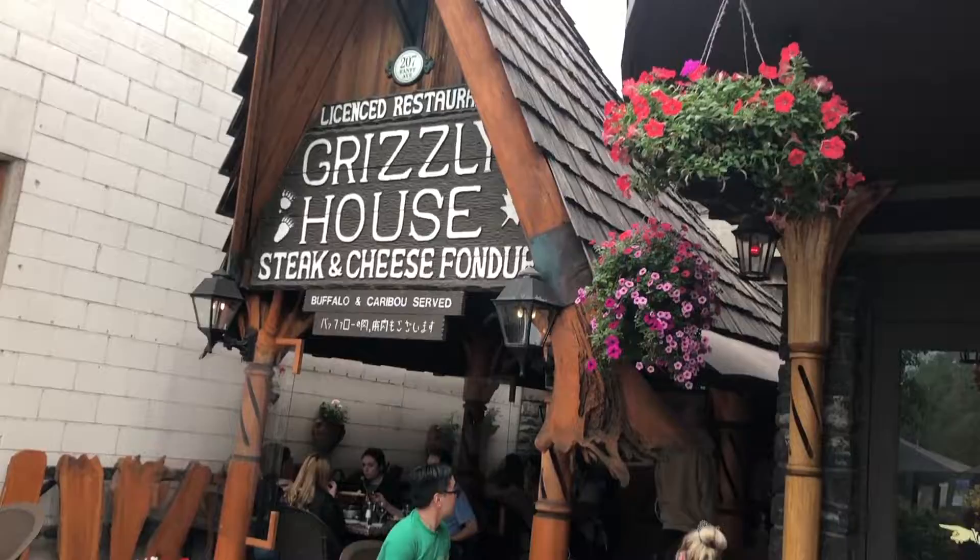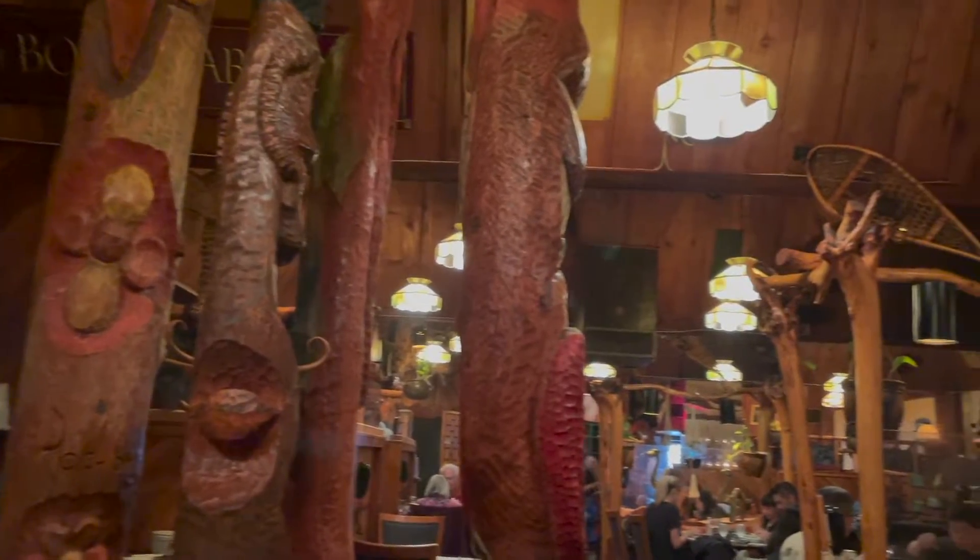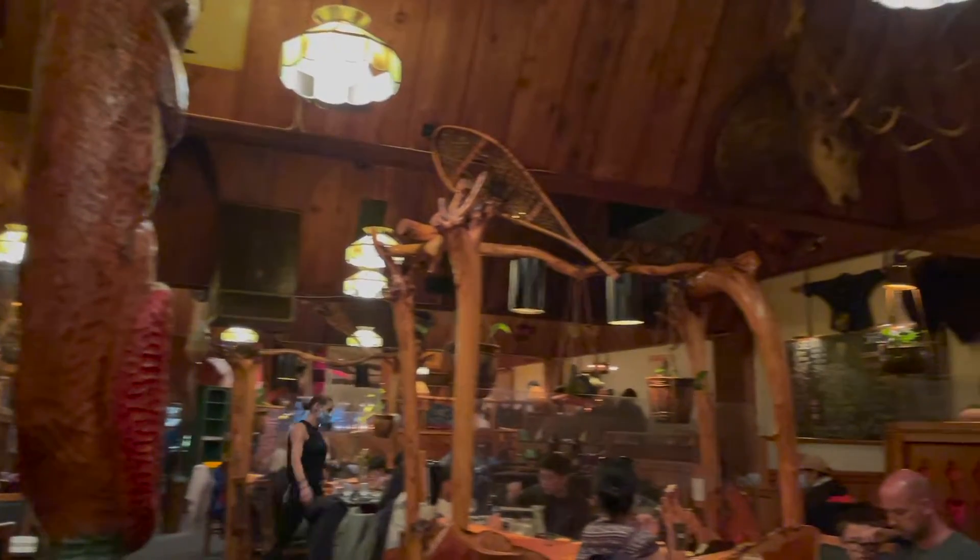Here we are at the famous and iconic Grizzly House. If it's fondue and it's in Banff, then this is the spot you have to check out. The Grizzly House originally opened as a disco and they used a local Chinese restaurant for all their food. But when that restaurant closed, they had to start coming up with their own food concept. The owners decided — why not try fondue? So we ordered a bunch of different things: some sides, the fondue of course — both cheese and beef. They also do hot rock here as well, so you do have a choice other than just fondue.